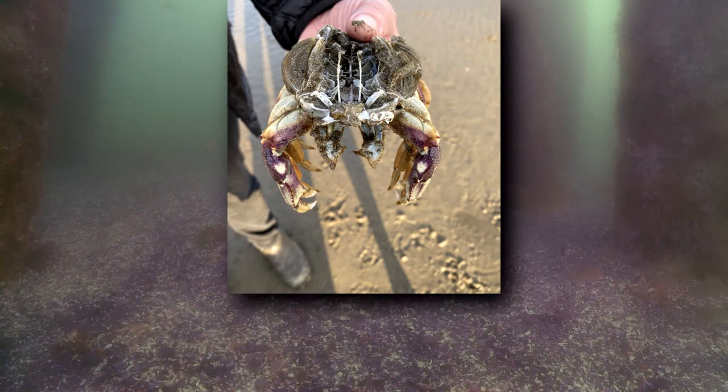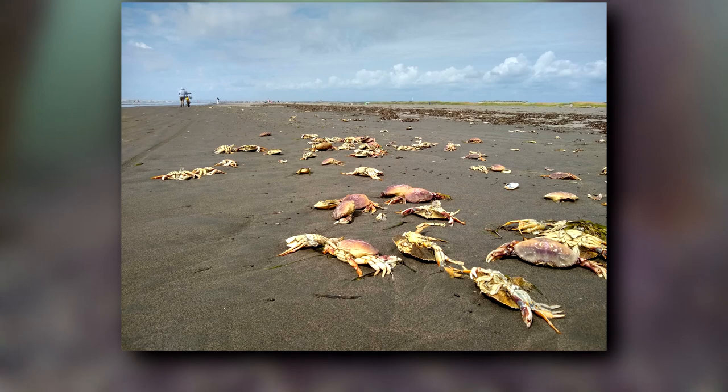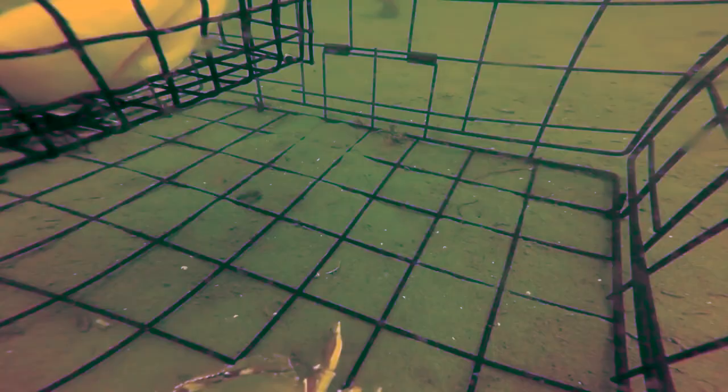Dungeness crabs molt their outer shell once per year. The process takes about two months from start to finish, with the new shell hardening over the course of about eight weeks. It's around this time that males and females mate. The females store sperm for more than two years, and their egg bunches can be fertilized by more than one male. Considering they have around two million eggs each season, it's not surprising things can get mixed and mingled.